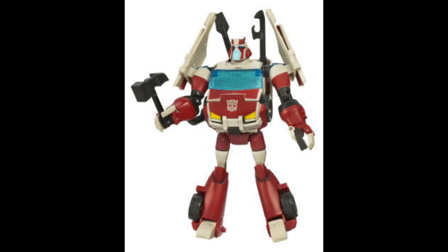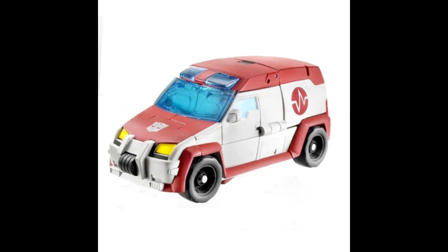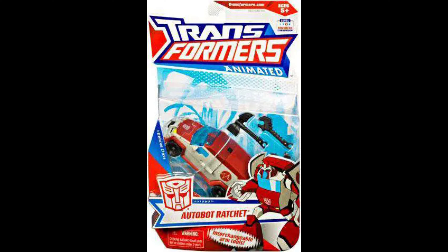Ratchet comes with all the different tools to fix up bots, which is just so amazing — you really don't see that with Ratchet figures or basically any Transformers anymore. The storage for those tools in robot mode is so cool. Other than Siege Ratchet, we haven't gotten any tools with a Ratchet figure since this one, so it's really special in that sense.